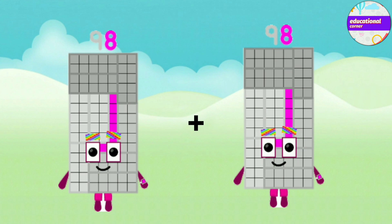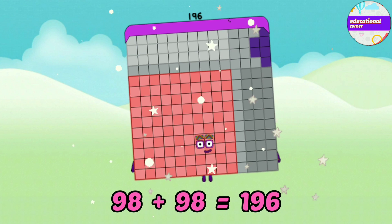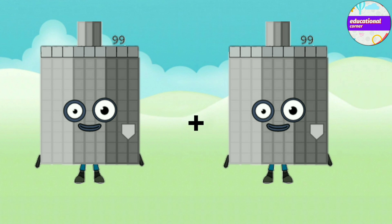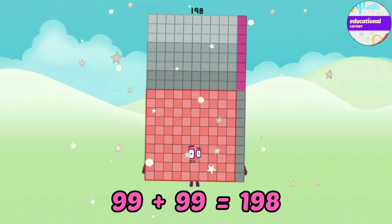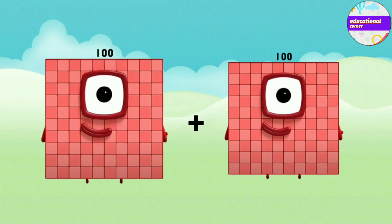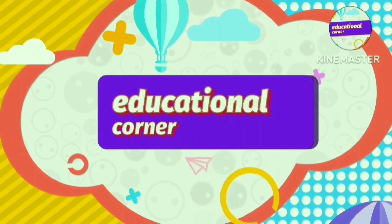Eighty-eight plus ninety-eight equals one-hundred-and-ninety-six. Ninety-nine plus ninety-nine equals one-hundred-and-ninety-eight. One-hundred plus one-hundred equals two-hundred. Hope you like the video. Bye!